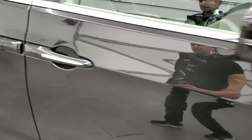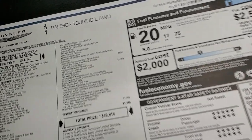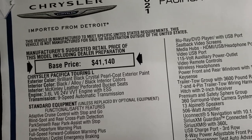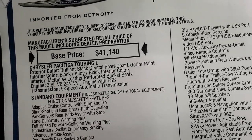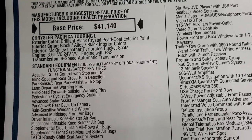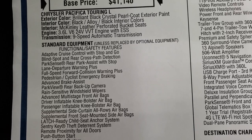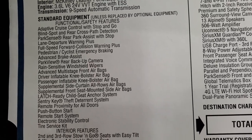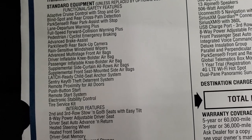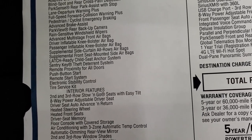We'll take a look at the original window sticker so you can see all the options on this vehicle. It's an all-wheel drive Pacifica Touring L with the 3.6-liter, 287-horsepower, 9-speed automatic transmission. Brilliant black crystal pearl paint, black and alloy interior colors. Standard equipment on the Touring L includes adaptive cruise control, blind spot monitoring, Park Sense lane departure, full-speed collision warning plus, brake assist, backup camera, and rain-sensitive wipers.